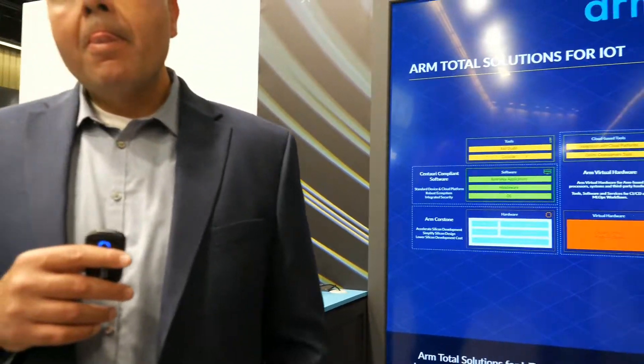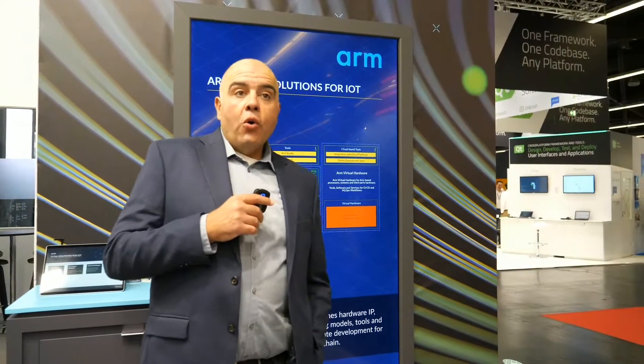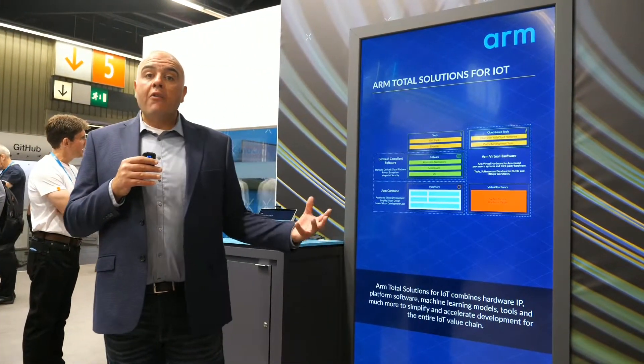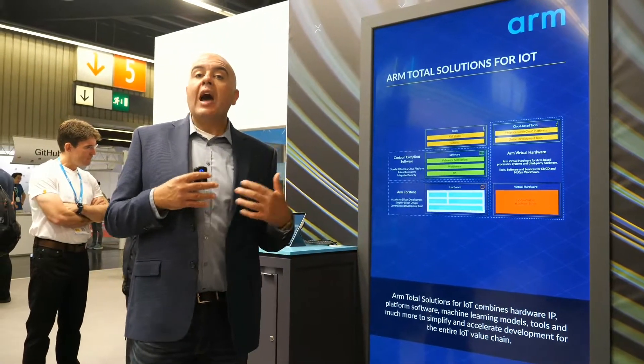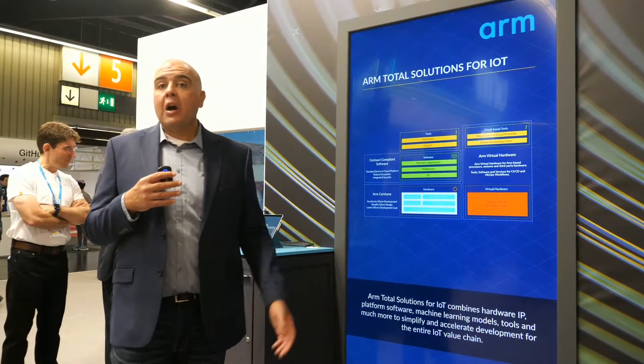Is this something that came over with Linaro — the development of these cloud testing systems? What we found when we talked to our most sophisticated partners is that they were actually already doing this — taking our very sophisticated modeling technology, licensing it in-house, and setting up CI/CD flows. We know that Google's TensorFlow Lite project actually uses ARM Virtual Hardware to enable their CI/CD. So we said: if the most sophisticated partners are doing that, how do we make it widely available and democratize that for everybody? That's how ARM Virtual Hardware came about.